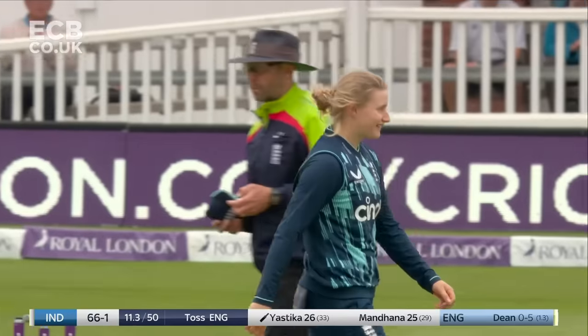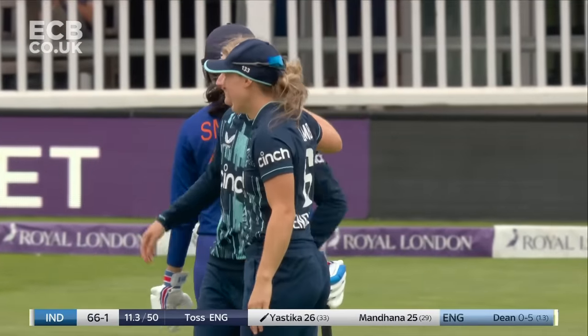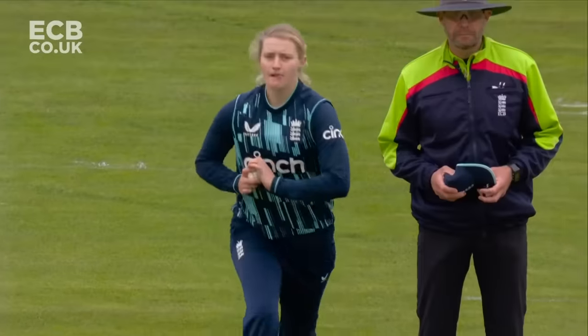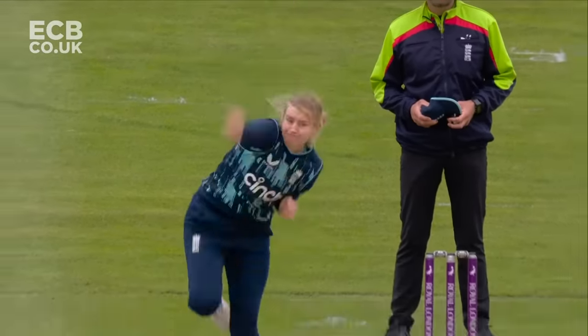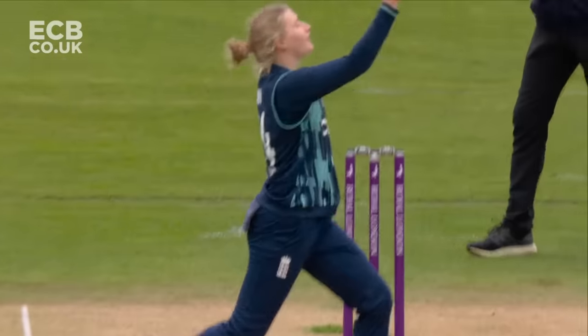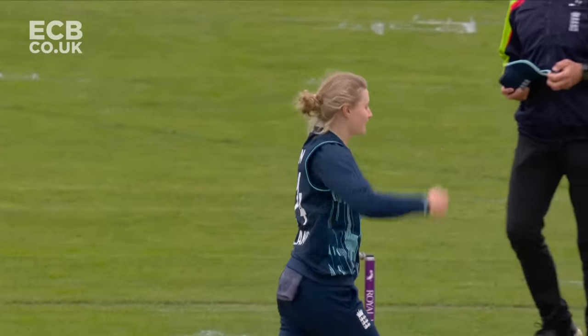What a catch that is — really firmly hit. Dean, cool, calm and collected. She just looks for a little bit of intent coming down the pitch and just hasn't quite got it. That is a fantastic catch from Charlie Dean — look at that!